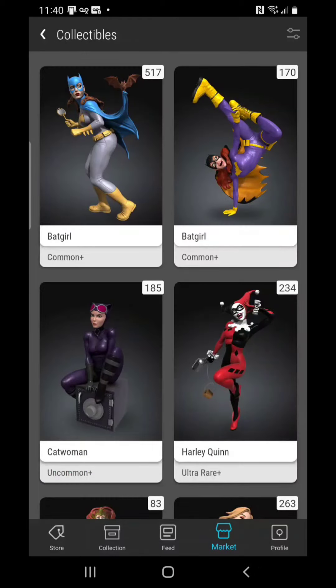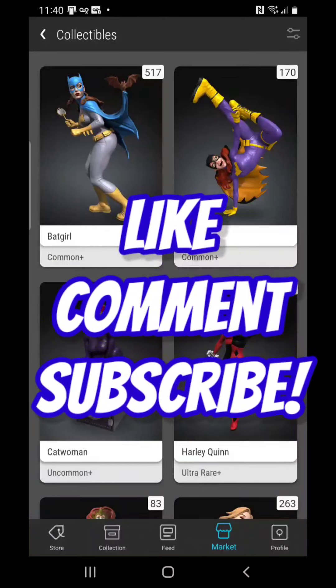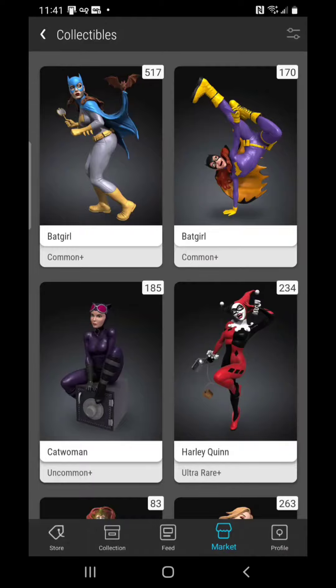I just wanted to bring this to light and let you know that this is a set to watch. Of course, none of this is financial advice because I don't know your financial situation, but be careful out there and be patient. That's all I've got for now — please like, comment, subscribe, and share this video with a friend. This is Carlton and I am out.